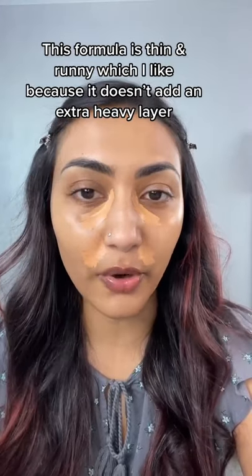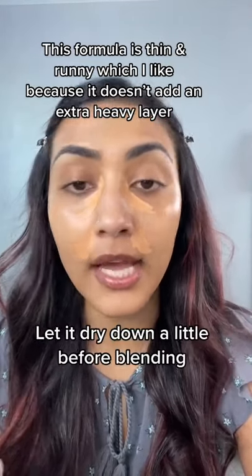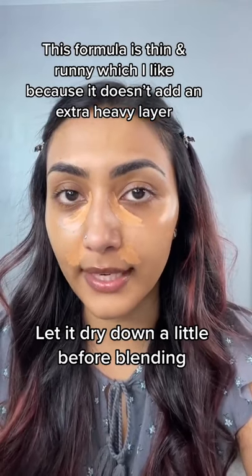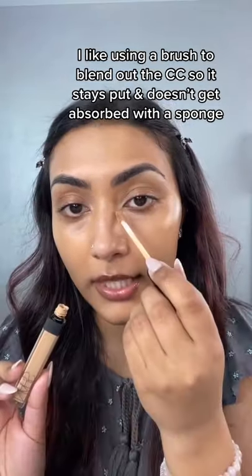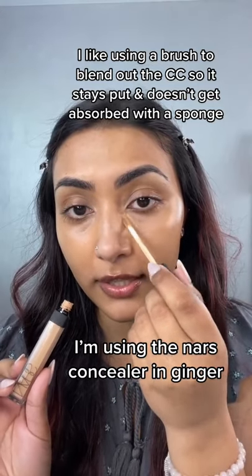This formula is really thin so you don't have to worry about it getting cakey throughout the day. You want to let it sit before you even blend it out. This part I actually prefer to blend with a brush rather than a sponge. Take your concealer of choice — I'm using NARS in the shade Ginger.